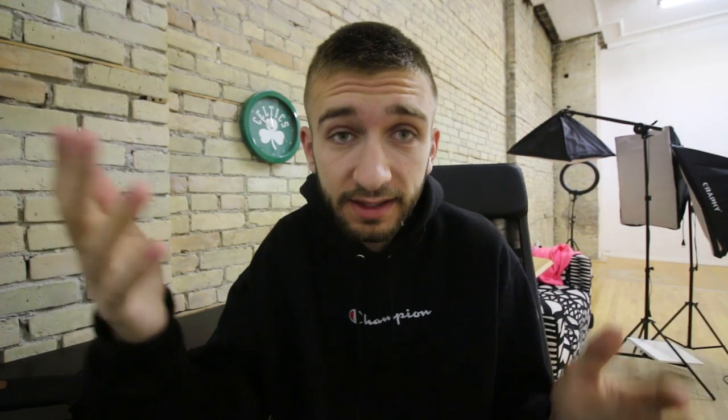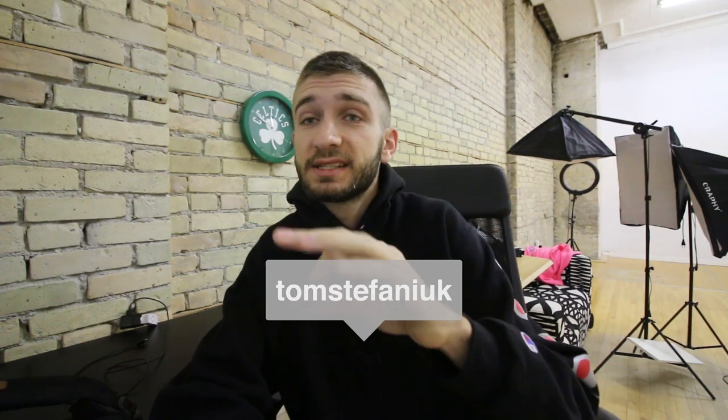Okay, today is Saturday morning and the Yeezy 350 V2 Lundmark colorway comes out today — another pair of Yeezy 350s. I may have slept in a little bit today. I was originally planning on waking up at around 4:30, didn't wake up till 6:30, and it's around 10 to 7 right now and I still haven't got down to the store. It opens up at 11. I don't know what to expect.